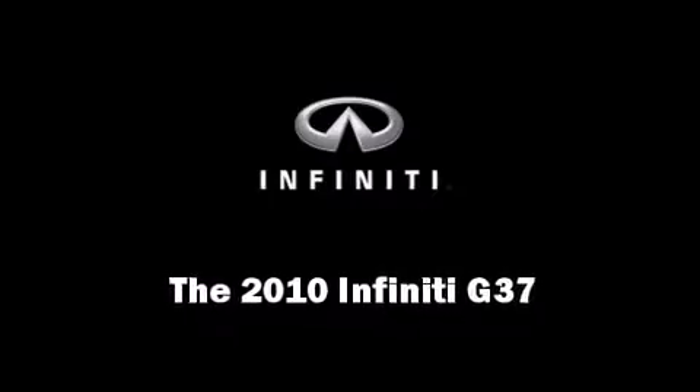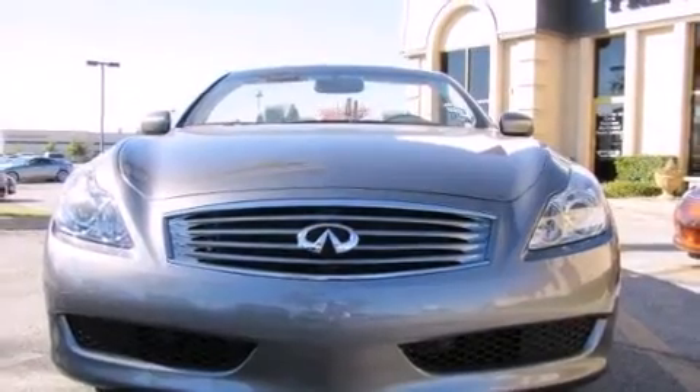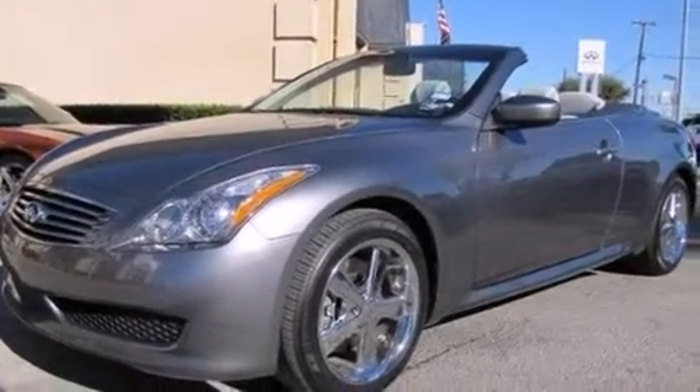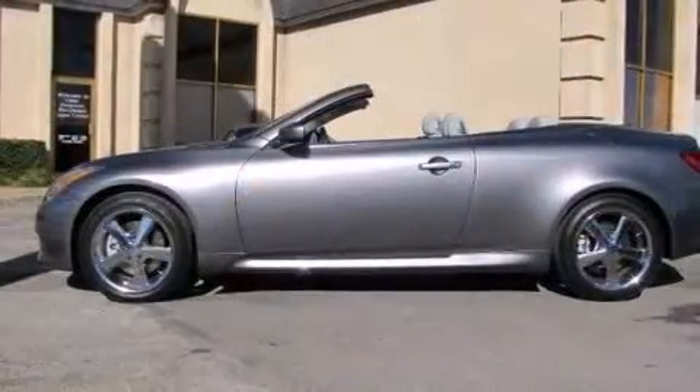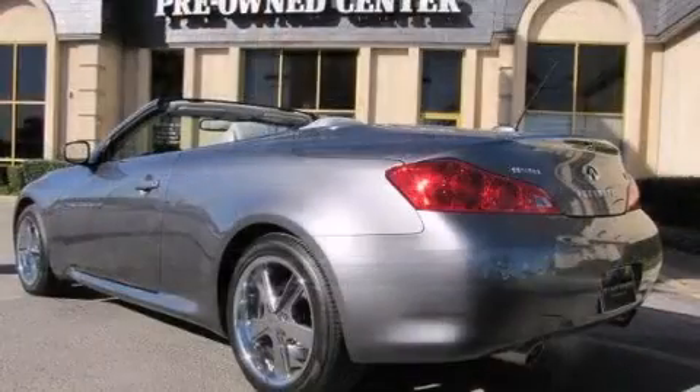Climb inside the 2010 Infiniti G37 with fewer than 5,000 miles on the odometer. This vehicle is constructed with a discerning driver in mind — Infiniti made sure to keep road handling and sportiness at the top of its priority list.